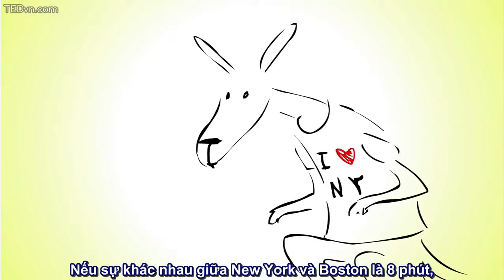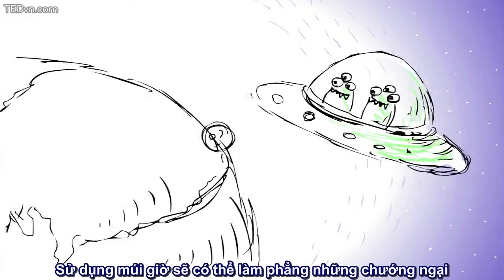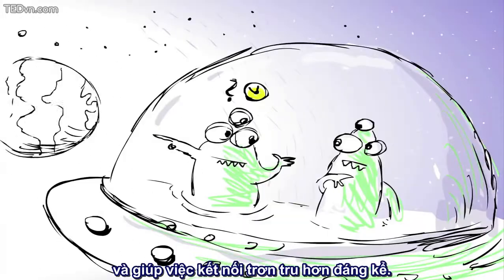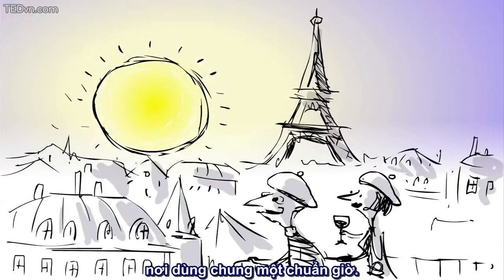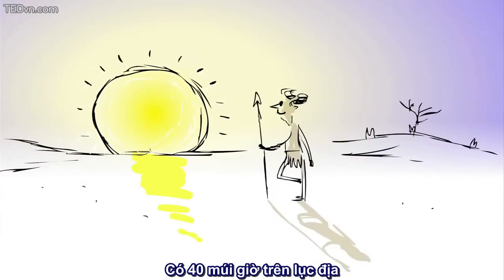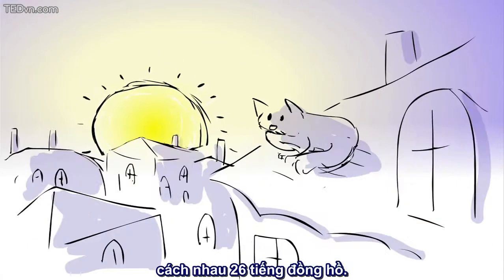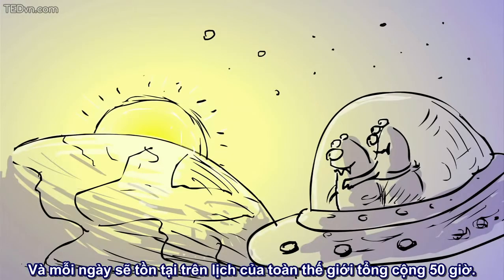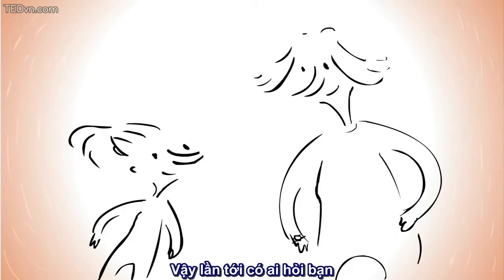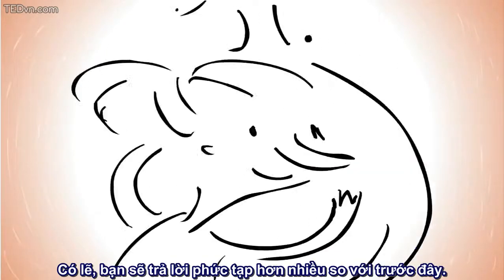If the difference between New York and Boston is 8 minutes, imagine the difference between Boston and Australia. The use of time zones irons out these differences and makes communication significantly smoother. A time zone is a region on Earth that has a uniform standard time. There are 40 time zones on land. Because the earliest and latest time zones are 26 hours apart, any given calendar date exists at some point on the globe for 50 hours. So the next time someone asks you what time it is, your answer may be a whole lot more complicated than it used to be.